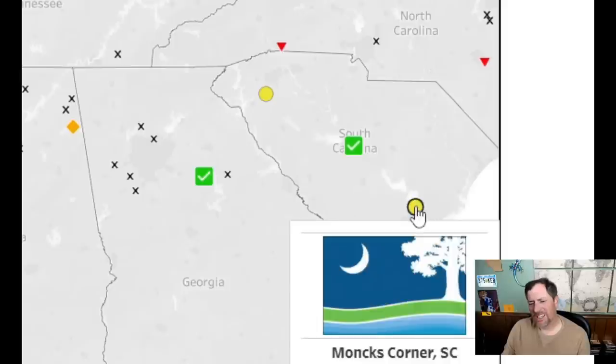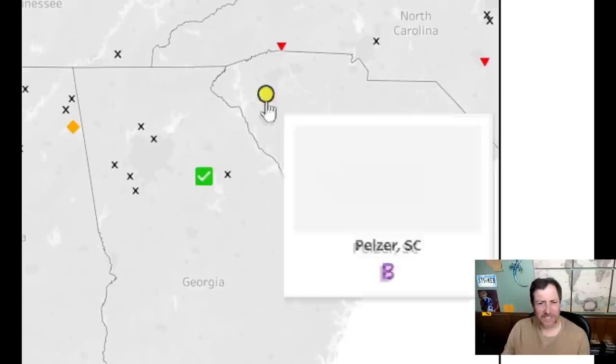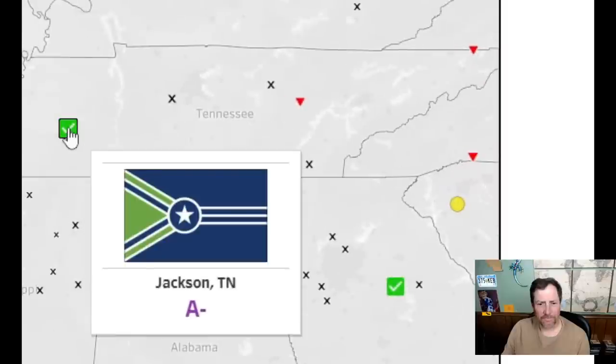Monk's Corner — it borrows too much from the state flag so I'll give it a six. That one is kind of cool looking — I'll give it a 6.5. People really like that one — I think it's okay. I'll give it a seven.